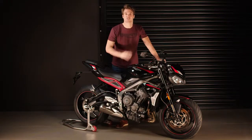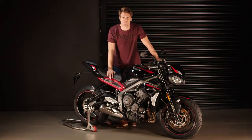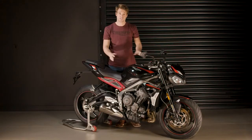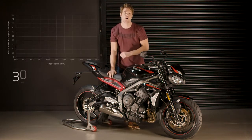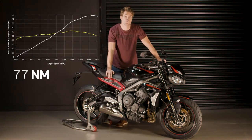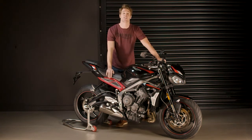Starting with this characterful 765cc engine, which is world-renowned for its class-defining performance. Updated to meet Euro 5 regulations, the engine is now even more responsive thanks to a 7% reduction in rotational inertia. This gives the new Street Triple R exceptional low-down and mid-range usable torque, delivering an incredible peak power of 118 PS at 12,000 RPM and exhilarating peak torque of 77 Nm at 9,400 RPM for an even more addictive ride.